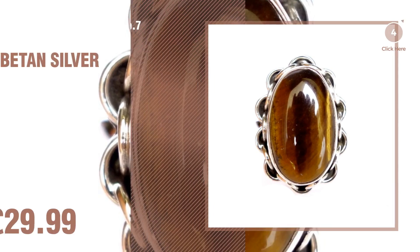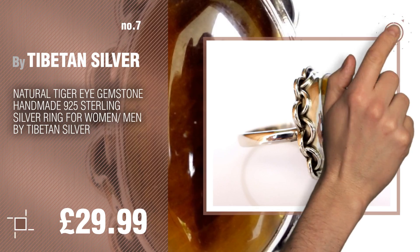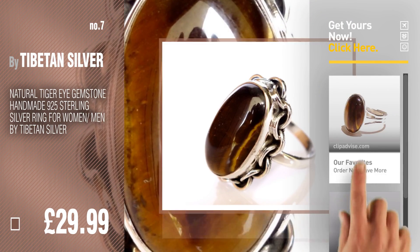Number 7. Buy Tibetan Silver. Click the info circle to find more amazing products and gift ideas.